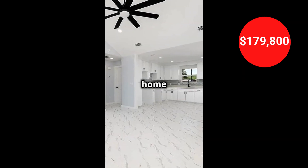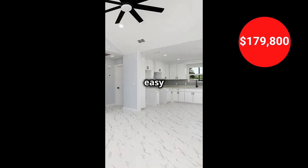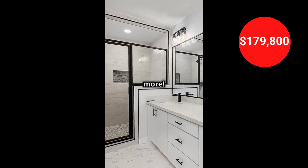This beautiful, energy-efficient home is 1,200 square feet and includes a motorized gate for easy access to your driveway. It is for sale for $179,800. Check out the property details in the video description and follow me for more.